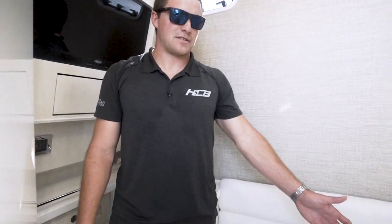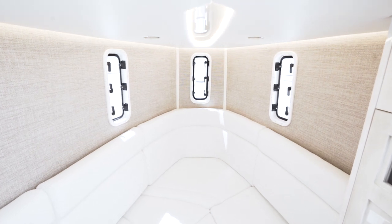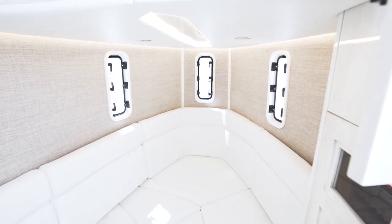Come join me in the newly designed 42 cabin. One of the main new features you'll see is this bed that sleeps two. You can also remove two of the cushions and insert a table to sit around it, get out of the elements, and have drinks, lunch, or dinner.